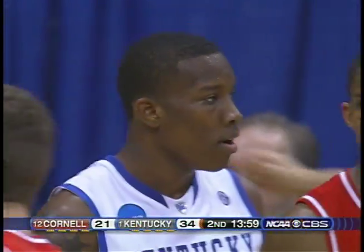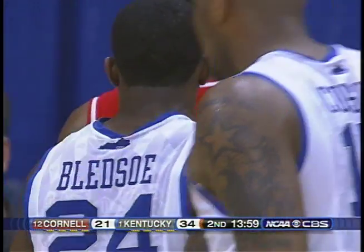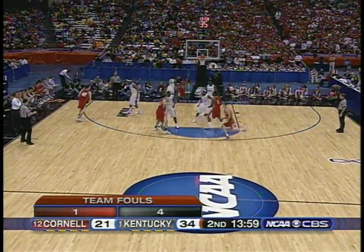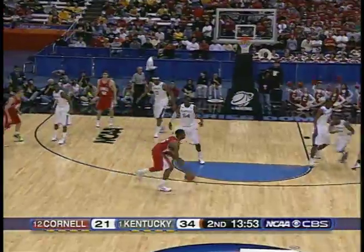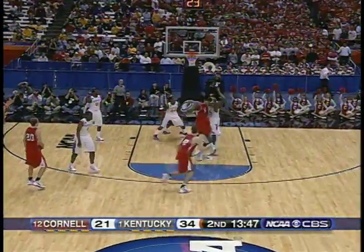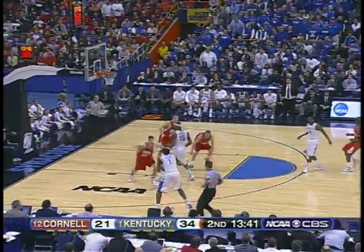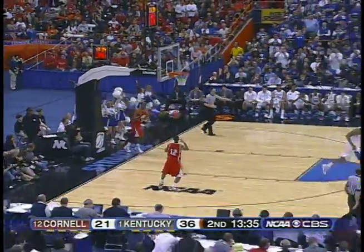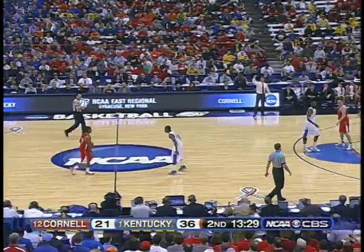Lewis Dale did a nice job driving right into the contact — got a little bit of an angle on Eric Bledsoe. Bledsoe is a terrific individual defender — he's got the arms of a man 6'7" even though he's only 6'1", and he's really athletic. Off the line — Peck not able to hit. Wall hustles it back the other way, and Miller inside to score. Kentucky — that's been the story. All but two of their field goals have been made right at the iron — they just take it inside. Cornell is giving up the middle, and Darius Miller had 20 points, nine rebounds against Wake Forest in the second round.